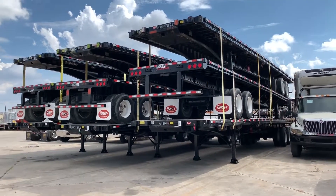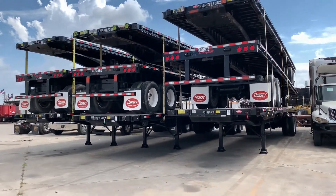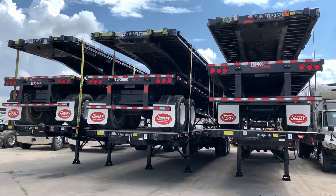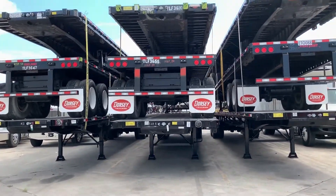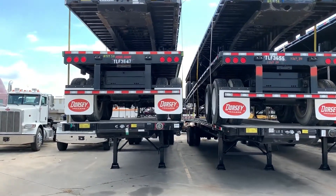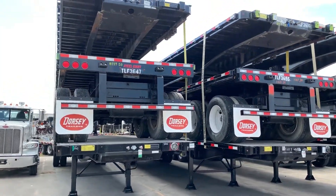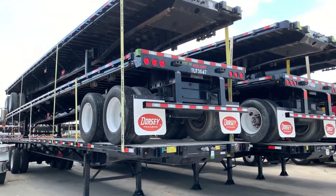At Porter Truck Sales we have several 2015 through 2018 48 by 102 steel flatbeds. They have wood floors, sliding winches. We have Dorsey, we have Fontaines, utilities, Transcraft, Vikings — several to choose from.